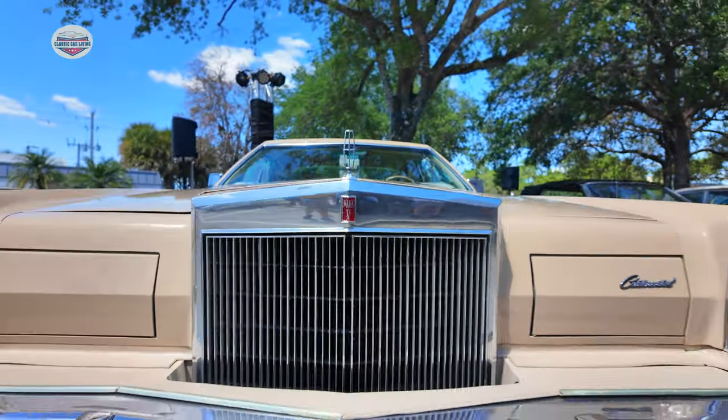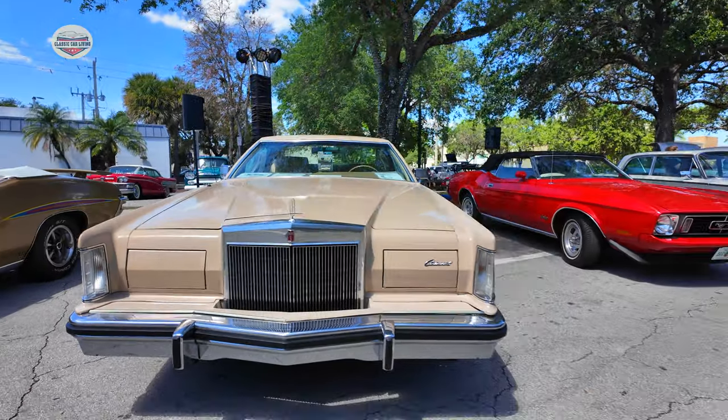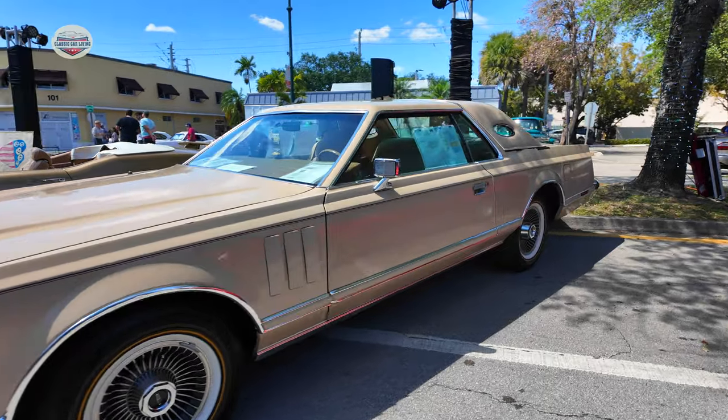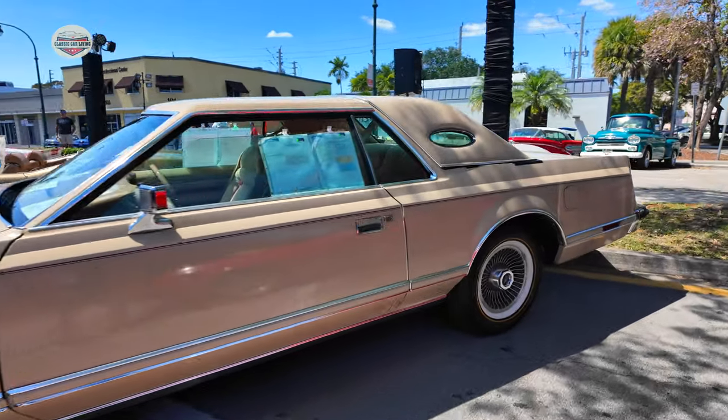Now we're taking a look at this 1978 Lincoln Continental. Looks like a town car. It's the size of a boat — it's huge.